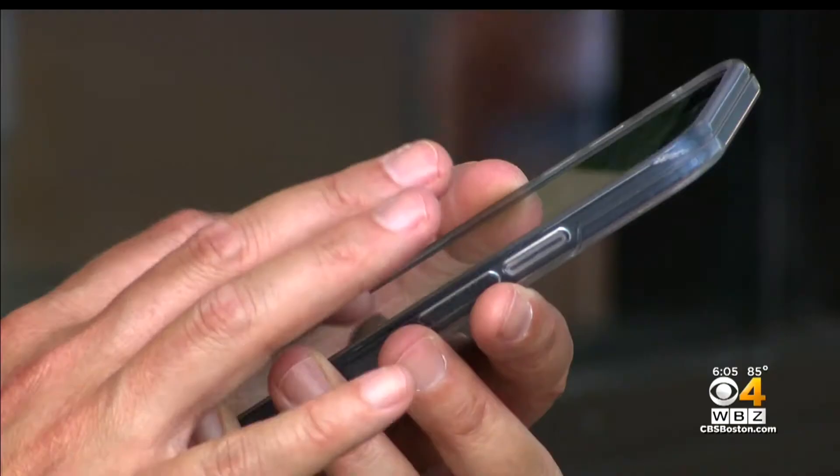New at six o'clock: an update on your iPhone could leave you vulnerable. People may be able to track exactly where you are. WBZ's Jordan Jagielenser shows us how that happens.